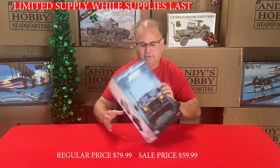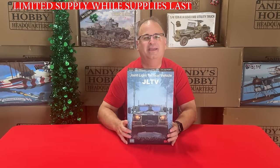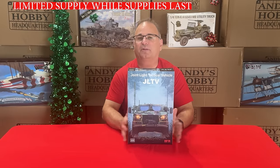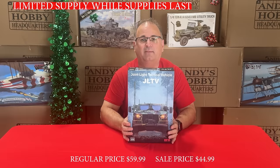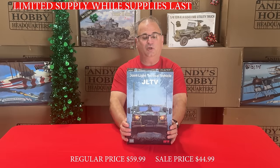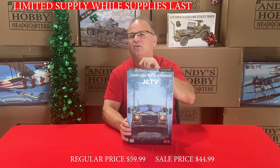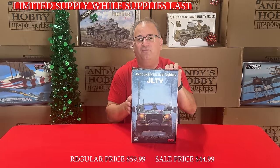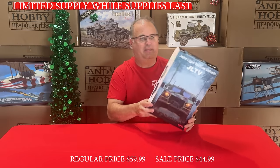We've got a Ryfield Model kit here — the JLTV, basically the replacement for the Humvee. This is a brand new kit within the last six months from Ryfield Model. Normal retail is higher than our low price of $59.99, and we've got these on special right now for $44.99 while they last.